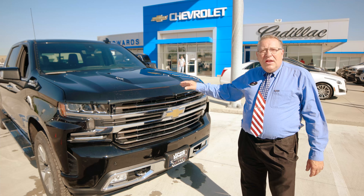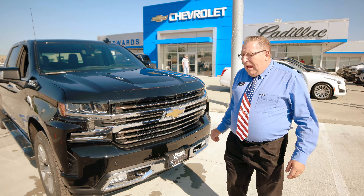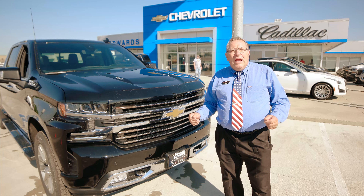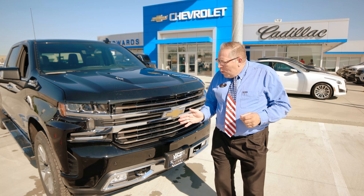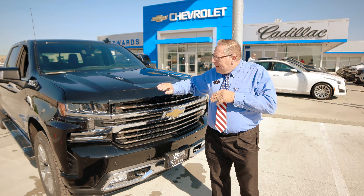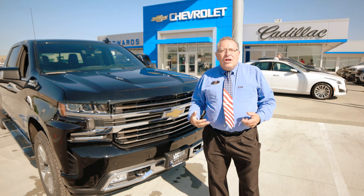This is the High Country version here, the 6.2. As you notice, there's ventilation here on each side. It does more than just looks — it's also for aerodynamics. As the wind comes up towards the front of the truck, the wind goes by on the outside, streams down along the sides, to get you better fuel mileage. You're not bucking the wind, it's a smoother ride.